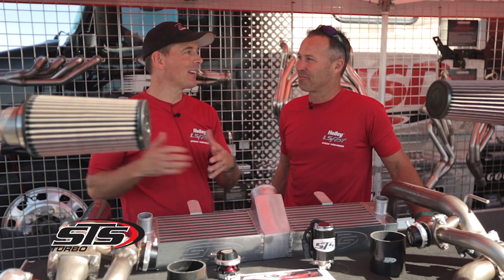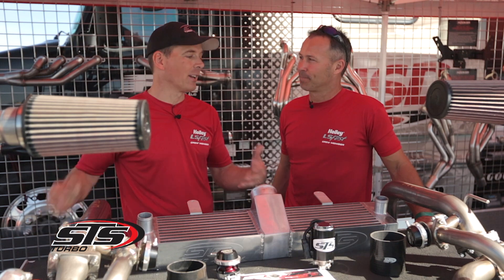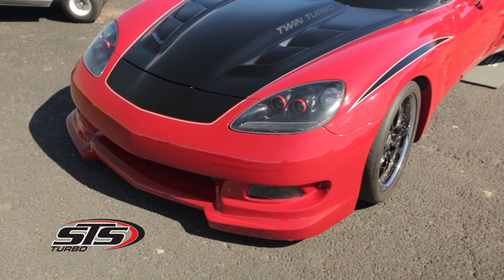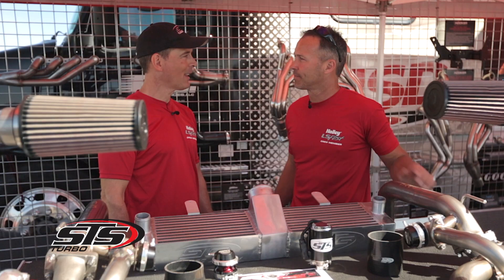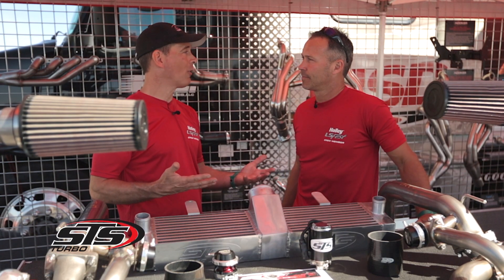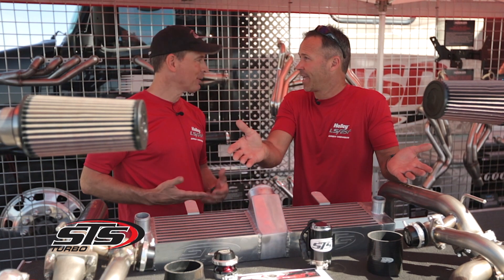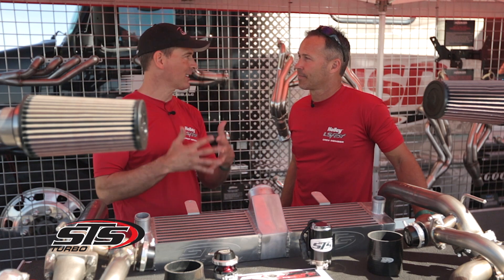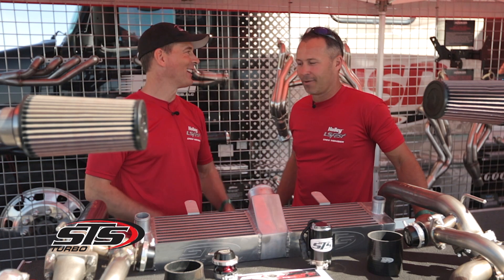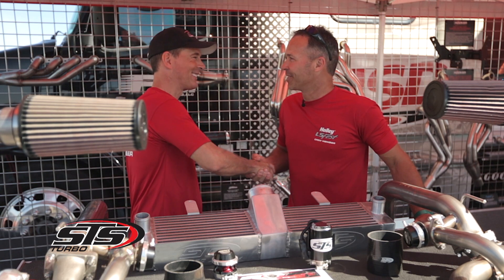We're systematically getting all of our kits out and back into the market with the Holley standard of products and branding, and it's going to be awesome. We're super excited for this new partnership with STS Turbos — the turbo market is so hot right now, everybody wants turbos, and for exactly the reasons you just gave me. This partnership with Holley and STS is a match made in heaven. I'm excited to be part of the Holley family. Welcome to the family!